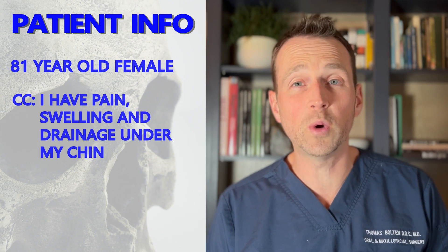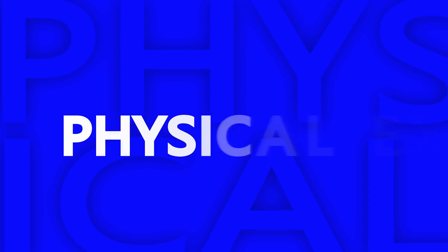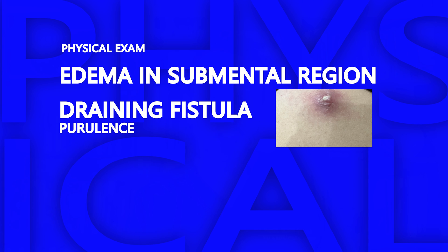This patient is an 81-year-old female who recently developed pain, swelling, and drainage in her submental region. She has no history of trauma and this has never happened to her before. On exam, there is a significant amount of edema in her submental region, and there is also a purulent draining fistula.